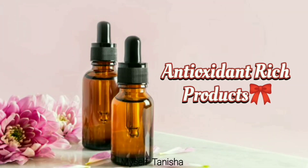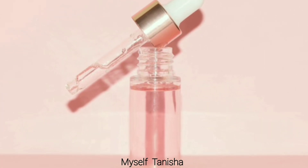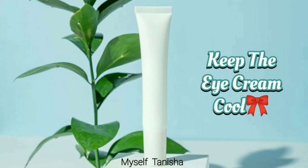Third is antioxidant-rich products. Products containing vitamin C, vitamin A, vitamin E, and hyaluronic acid should be refrigerated, otherwise they will spoil quickly. Even creams and serums that contain antioxidants need to be refrigerated.